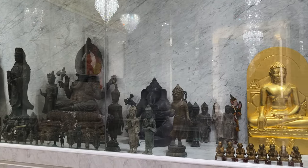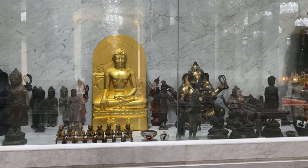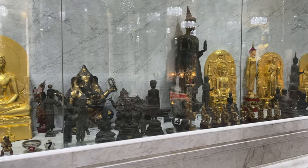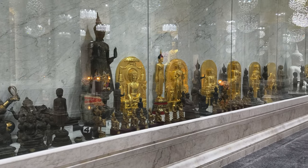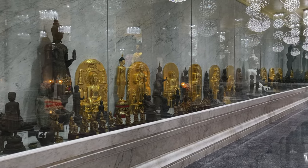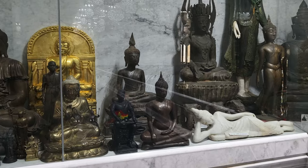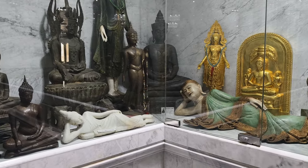Additionally, the pagoda houses a glass cabinet that displays a variety of Buddha statues in different poses. These statues have been offered by devotees as a form of merit-making and reverence. Each pose represents a different aspect or story from the life of the Buddha, allowing worshippers to connect with the diverse teachings and moments of the Buddha's journey to enlightenment.